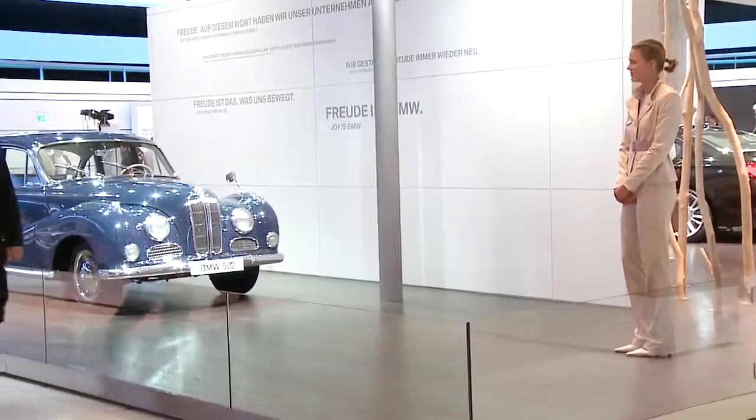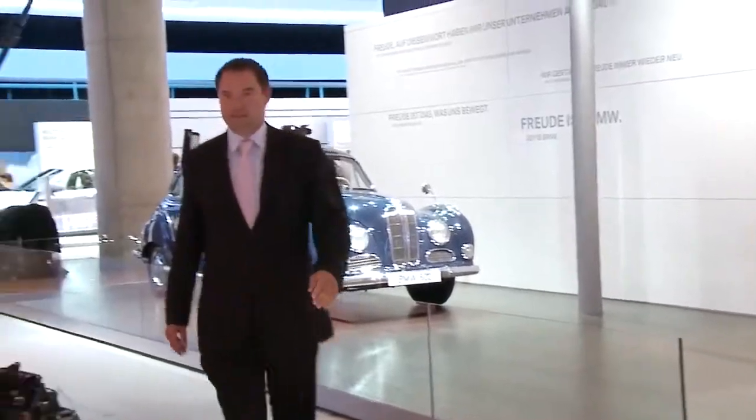The doors at the Frankfurt Motor Show 2009 are open, but what does BMW have to offer for the visitors? Let's take a tour around their stand.